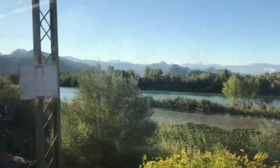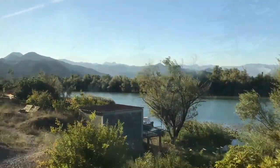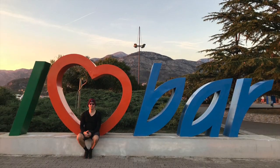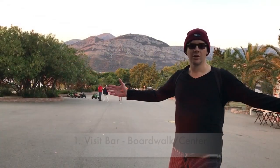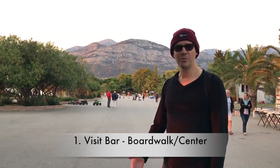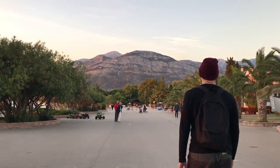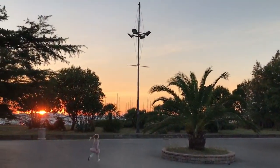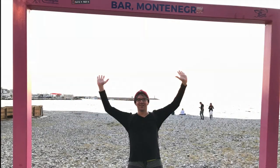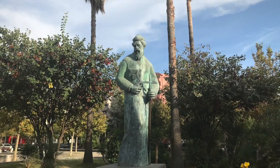Moving on from the capital of Montenegro, we took a train to Bar. We enjoyed Bar very much because of its laid-back, local feel. Also, if you have time, be sure to check out the oldest olive tree in the world — it's over 2,000 years old and it's near Bar.